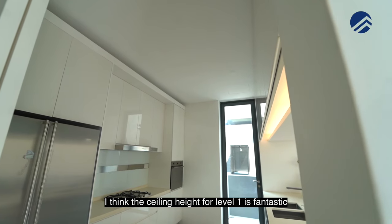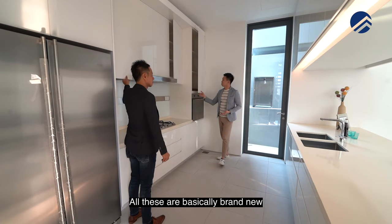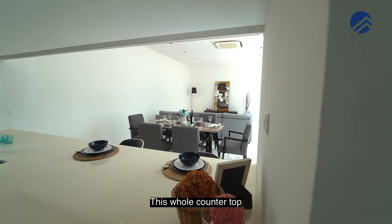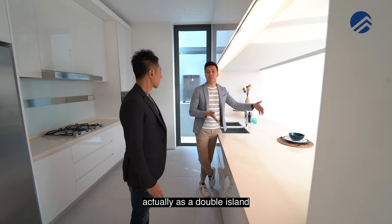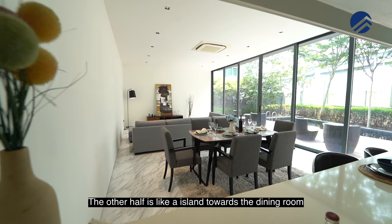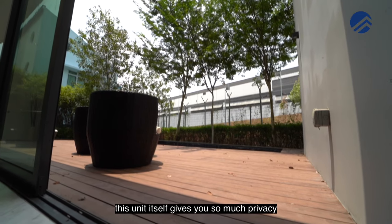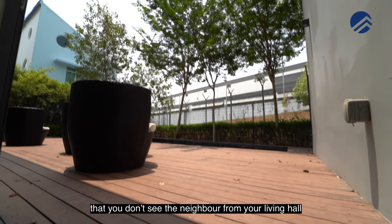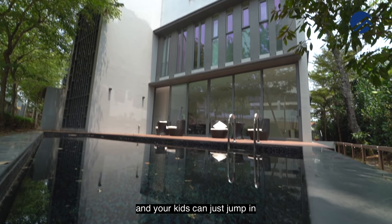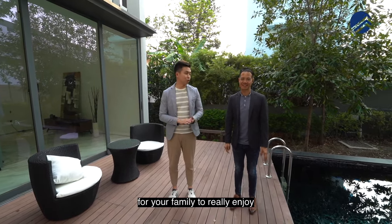The ceiling height for level one is fantastic, and the kitchen pantry is done up to full height. All these are brand new — you're buying directly from the developer. This whole countertop is extremely wide, actually a double island. Half of it is like your kitchen counter, and the other half is like an island towards the dining room. Back in the living hall, this unit gives you so much privacy that you don't see your neighbour. You have your own private pool that serves your unit, and your kids can just jump in. It's a nice deck — a huge area for your family to really enjoy.